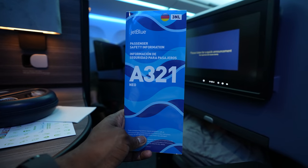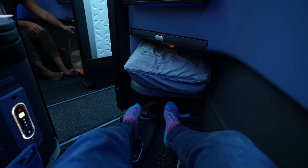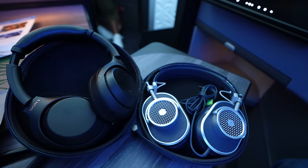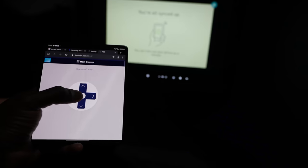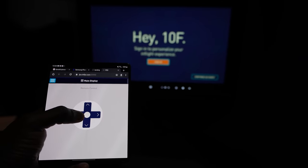JetBlue has an awesome Mint business class experience — tons of space, really nice, great product. I have to do a dedicated video on this, so stay tuned. There's a lot of cool tech: wireless charging built into your seat, the ability to connect your smartphone to your TV, and free Wi-Fi for the whole trip. Flying internationally with free Wi-Fi is absolutely golden — I love it.